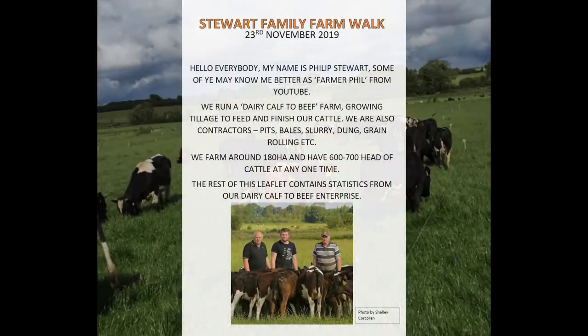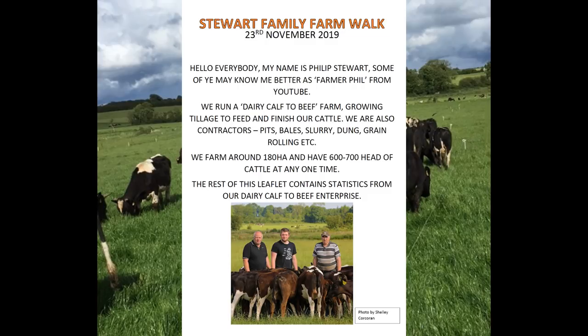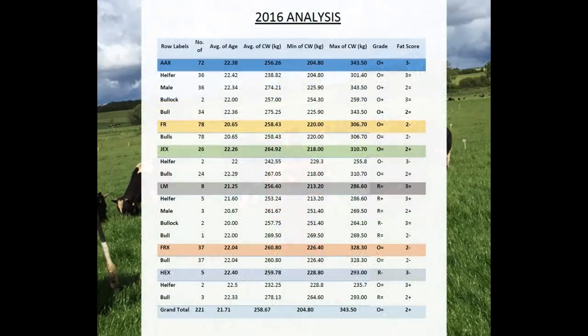So we look at the first page of the handout: the Steward Family Farm Walk, 23rd of November 2019. My name is Philip Steward, you may know me best as Farmer Phil. We run a dairy calf-to-beef farm, we grow tillage to feed and finish our own cattle, and we're also contractors — pits, bales, slurry, dung, grain etc. We farm around 180 hectares and have between 600 and 700 head of cattle at any one time. The handout covers dairy beef statistics from the past few years.